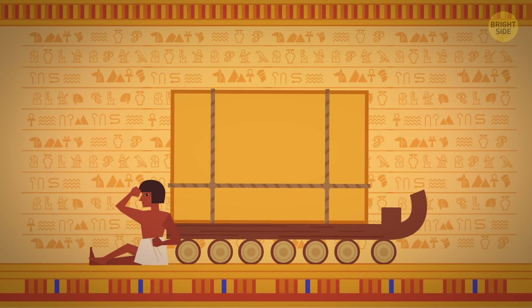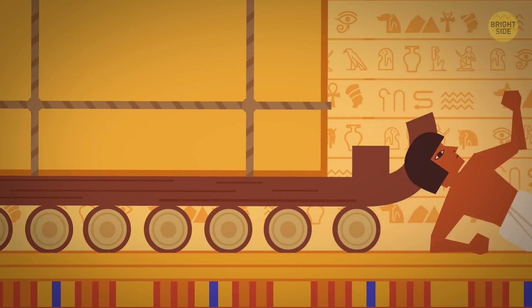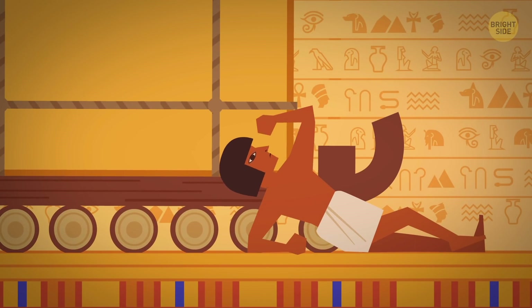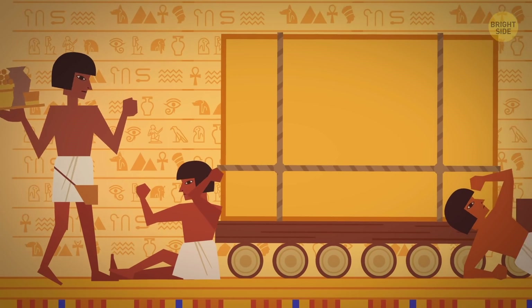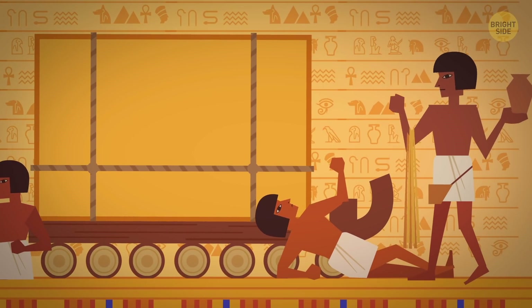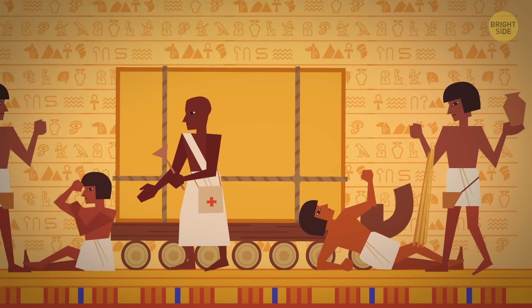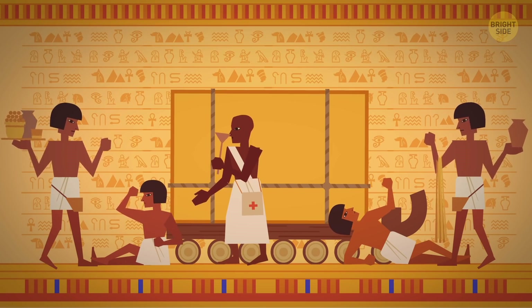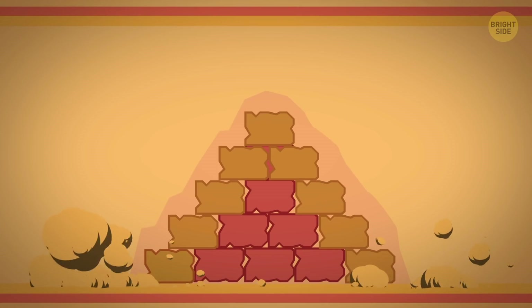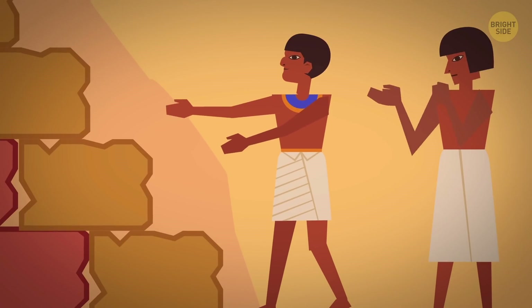The excavation of this harbor also confirmed the idea that the people who worked on the pyramids' construction were, despite popular belief, skilled and well-paid employees. They enjoyed a good diet with regular portions of beef and received decent health care — this wouldn't be the case if the workforce had consisted of servants who were just forced to do it. Whatever the case, the Egyptians sure spared no effort or expense to pay tribute to their ruler.